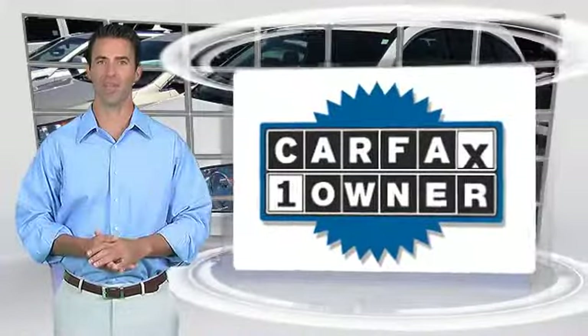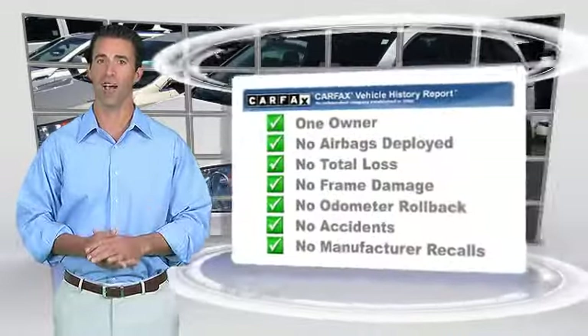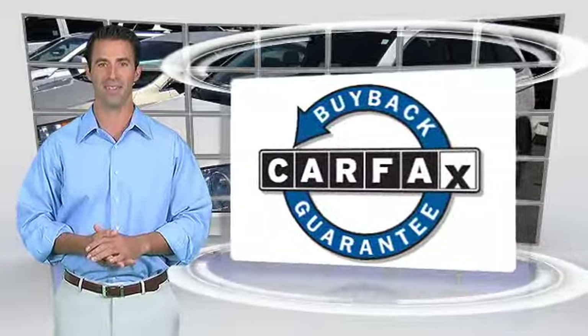This is a one-owner vehicle with a clean Carfax vehicle history report. Be sure to find a complimentary copy of this report online or contact the dealership. This vehicle qualifies for the Carfax buy-back guarantee.